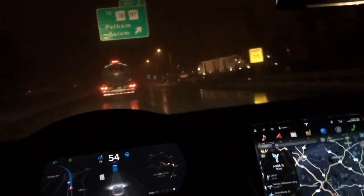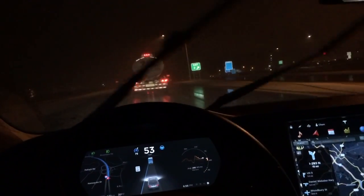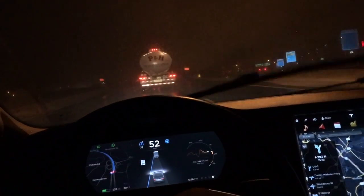Here the weather is getting pretty bad and the lane markings have pretty much disappeared — autopilot can't see them. But autopilot is still engaged because it's following the tractor trailer in front of me. Prior to version 7.1, this would not have been possible. Here's the video in real time with autopilot engaged and following the tractor trailer, and it will continue to follow the truck for as long as it can.